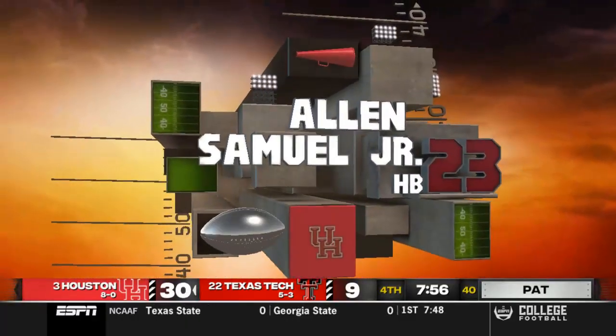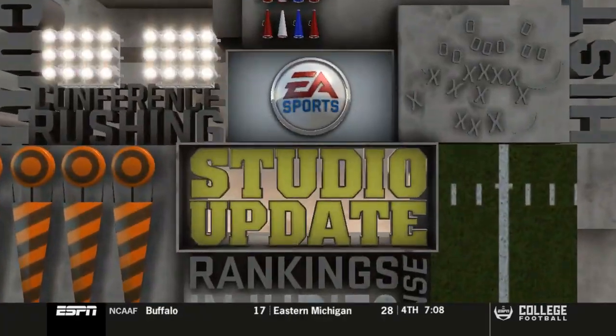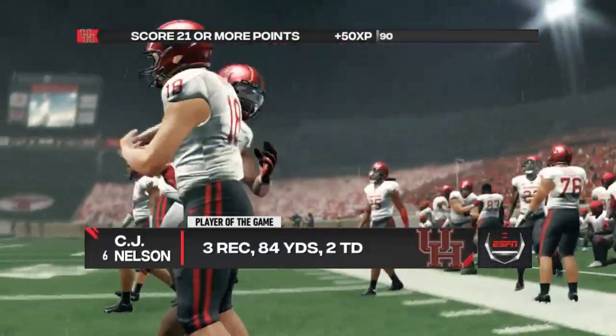31-9 early in the 4th quarter. And later on our next drive, going to get another field goal, making it 34-9 — which is going to be your final score.